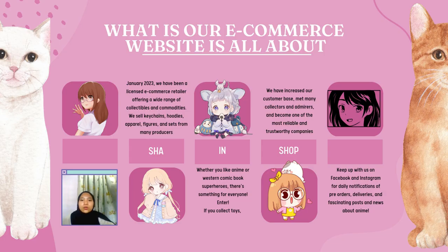Since January 2003, we have been a formally recognized e-commerce retail business that specializes in providing a huge selection of brands of collectibles and goods. We provide products from numerous manufacturers including kitchen, hoodie, merchandise, and figures, whether in full sets or individual pieces. There is something for everyone, whether you collect superheroes from western comics or Japanese anime.